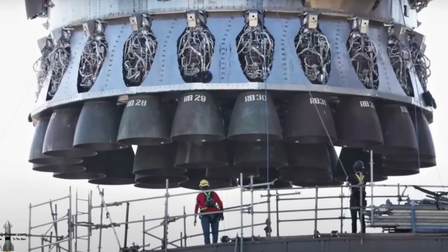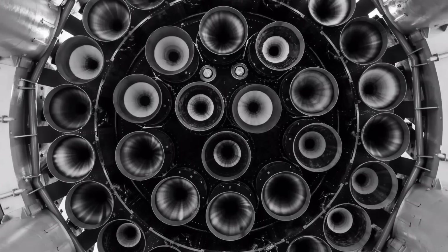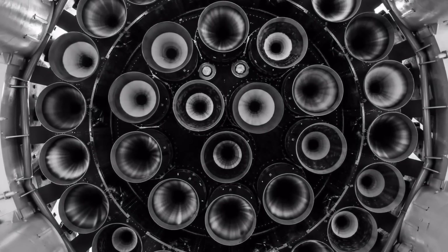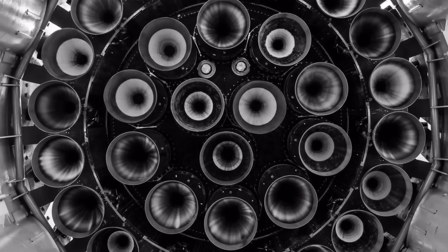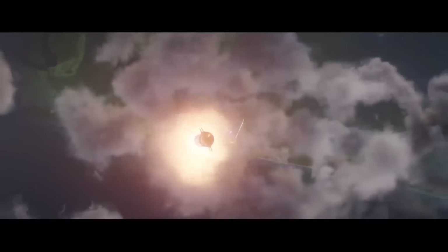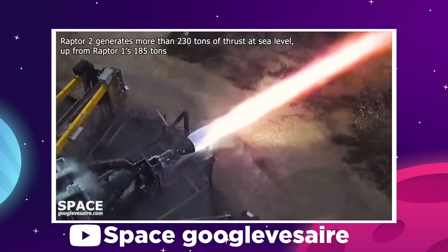At the heart of the 69-meter tall Super Heavy booster is a very special rocket engine called the Raptor — 33 of them in total, which is a beyond unprecedented concentration of nozzles. But this isn't just a game of numbers. To pull off a feat like the Starship, we need both quantity and quality, and the Raptor engine brings that in spades.